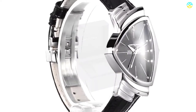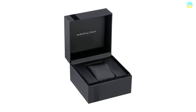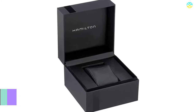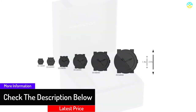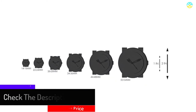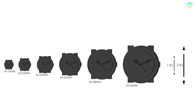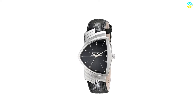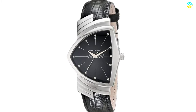On top of this, it has a calfskin band along with deployment clasp closure. Users love this model due to the solid case back, sapphire crystal which is resistant to scratch, and fixed-polished stainless steel bezel. It offers water resistance to about 165 feet or 50 meters. You can wear it for shorter durations of recreational swimming; however, you cannot use it for snorkeling and diving.